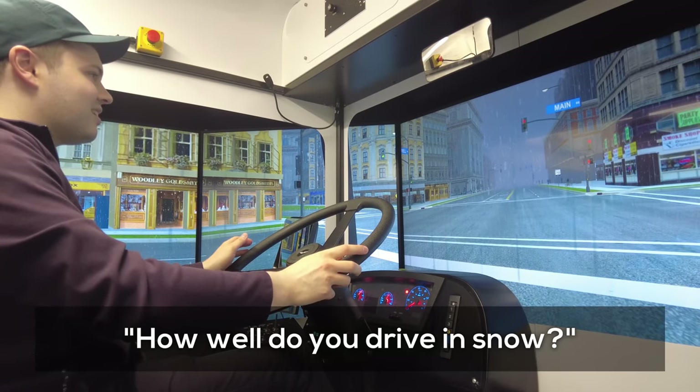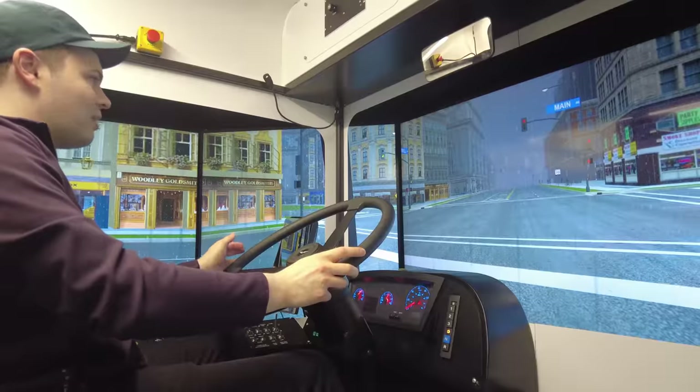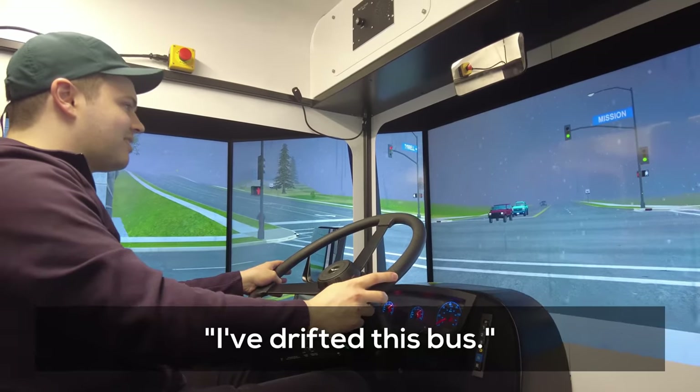The instructor asked how I drive in snow. Honestly, not that well — I actually drifted the bus, which was so much fun.